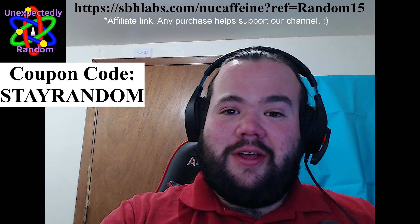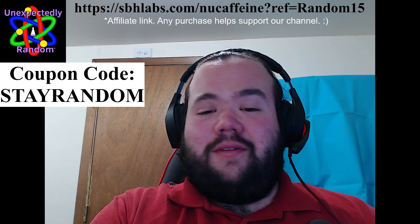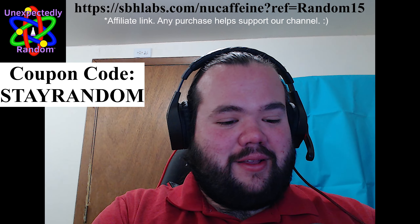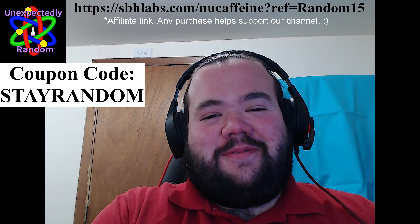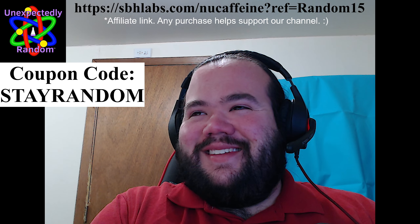This has been another unexpectedly random product review, and I hope you enjoy. If you guys do order some, let me know in the comments what you think — we'll get your feedback on that and it'll be pretty cool to have that discourse. I've got nothing else for you on this one, so till next time — stay random.